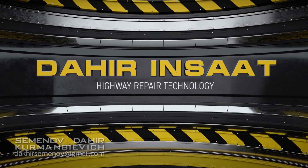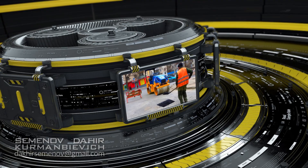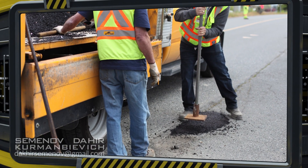Introducing automated highway repair technology from Dahir Inshat. The biggest line item when it comes to highway maintenance is patching work. In Moscow alone it accounts for more than 350 million dollars a year.